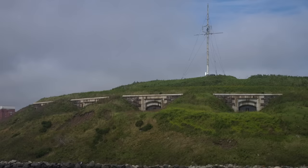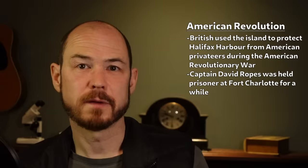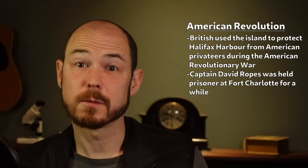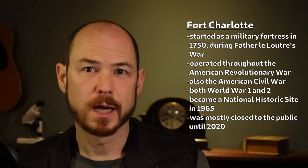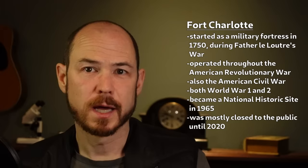During the American Revolution, British troops were stationed on the island to protect Halifax Harbour from American privateers, and the famous American privateer Captain David Ropes was actually imprisoned there for a time. Fort Charlotte remained an operational military fortress from the time of Father Leloutre's War in the 1750s, through the American Revolution, the American Civil War, and all the way through both World Wars before finally being declared a National Historic Site in 1965. However, it was almost entirely closed to the public until just three years ago.